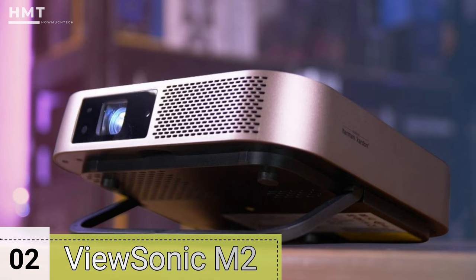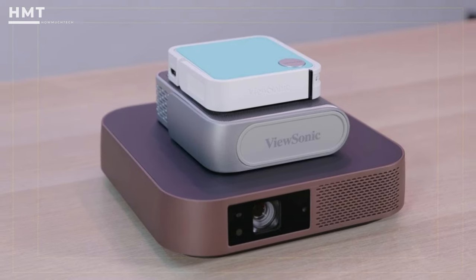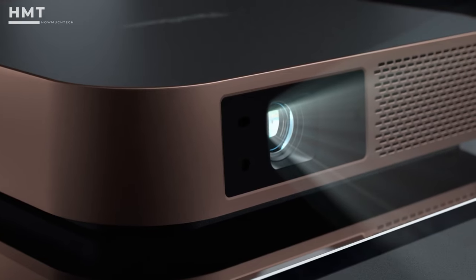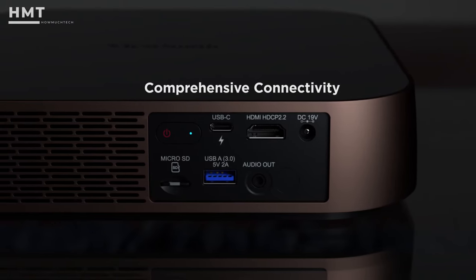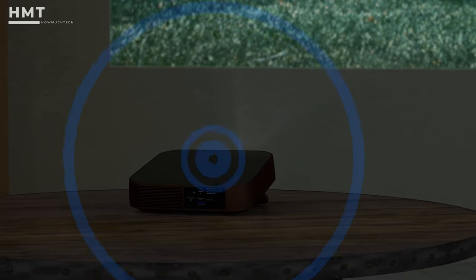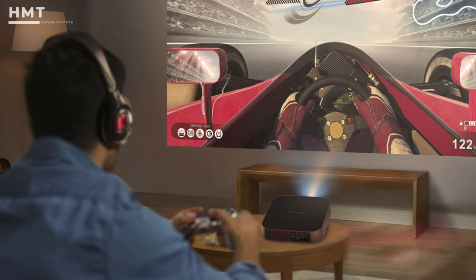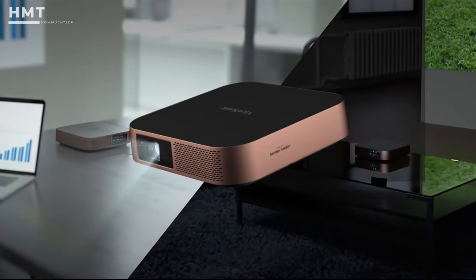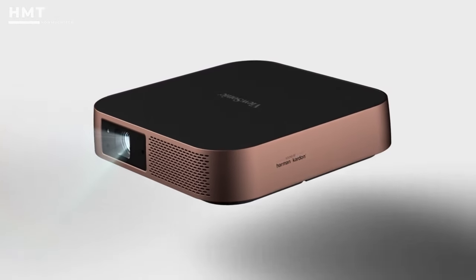Number 2: ViewSonic M2. This ViewSonic model is a fair bit more capable than the M1 Mini Pocket Projector, and delivers a higher full HD image quality, better sound, and more ports from a larger form factor. We think it's a good model for sports because it has vibrant colors and works a lot better with the bright scenes you'll find with sports coverage. It also has permanent motion smoothing that would affect the quality of movies, but will be ideal for news, football, or rugby.